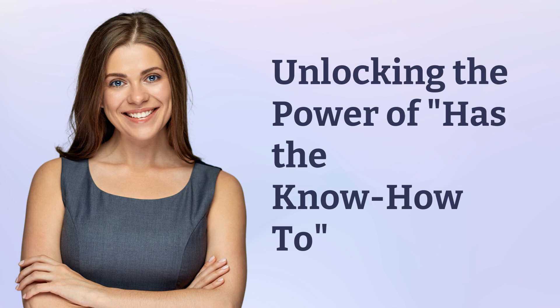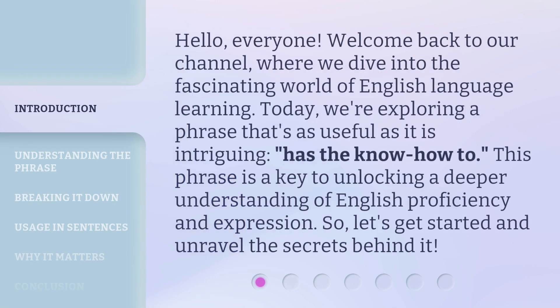Unlocking the power of 'has the know-how-to.' Hello, everyone. Welcome back to our channel, where we dive into the fascinating world of English language learning. Today, we're exploring a phrase that's as useful as it is intriguing: 'has the know-how-to.' This phrase is a key to unlocking a deeper understanding of English proficiency and expression. So, let's get started and unravel the secrets behind it.